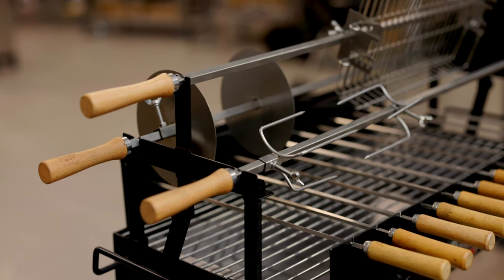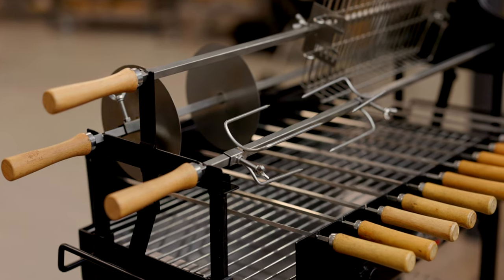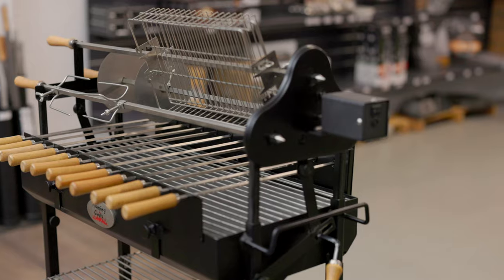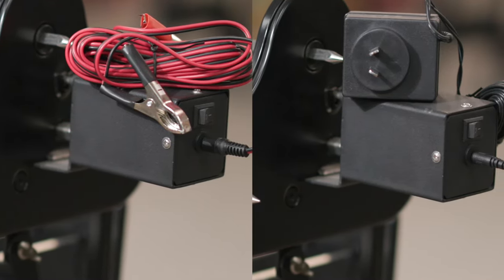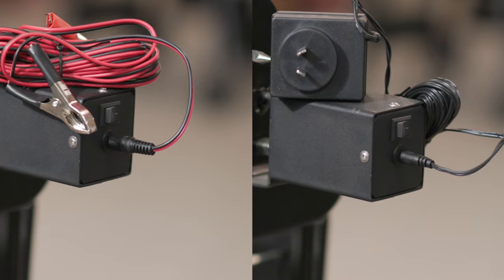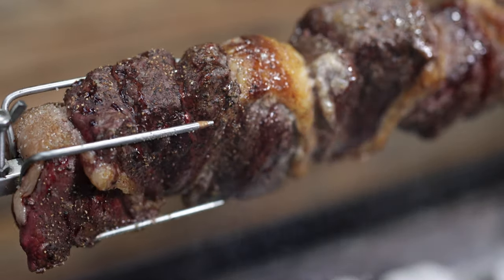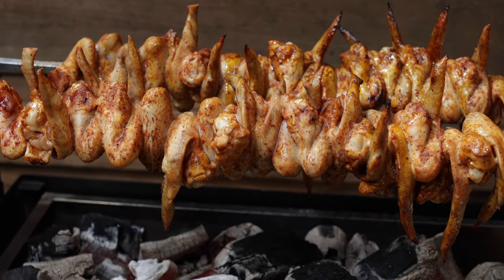The Flaming Coals Deluxe Cypress Spit comes with everything we see here. The 3 top skewers are 10mm thick and are powered by a 13kg capacity motor, which can either run off a 240V transformer or a car battery using alligator clips. Both the transformer and alligator clips are provided. Load all 13kg of meat onto one skewer, or divide it over 2 or 3 skewers, depending on what you're cooking.